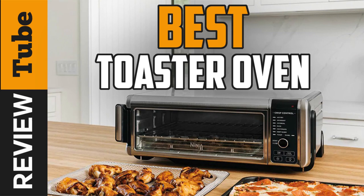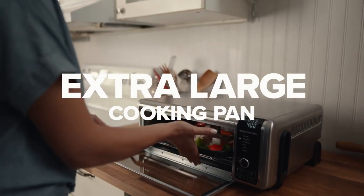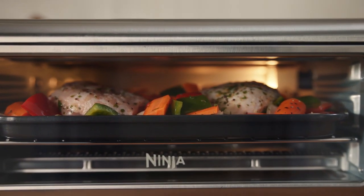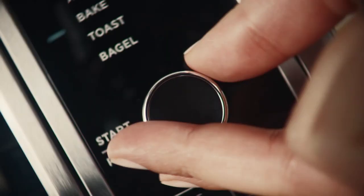Do you want to bake some pan, toast bread, or roast chicken in the fastest way possible but still have your food cooked evenly? Well, a convection toaster oven might be the excellent solution to that.